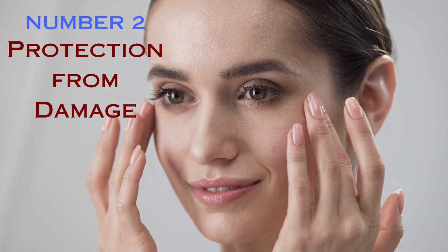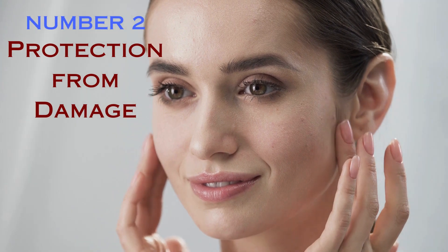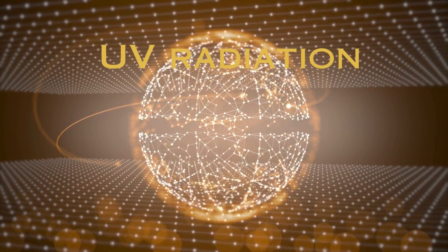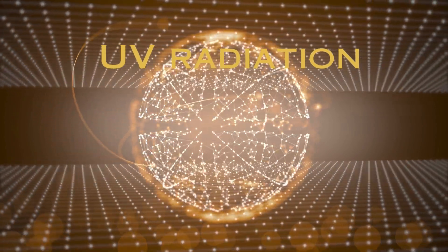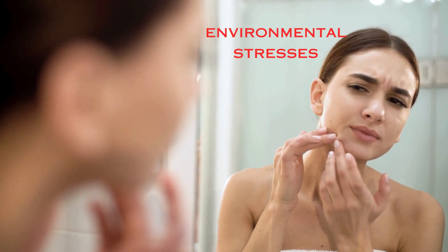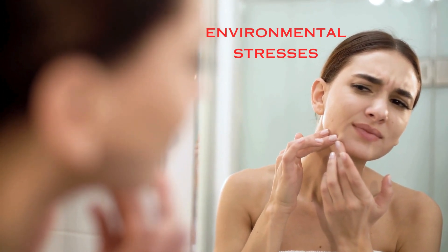Number 2: Protection from Damage. One of the most impressive qualities of vitamin E is its astonishing ability to shield the skin from UV radiation and free radical damage. It serves as a buffer against environmental stresses, thereby combating early aging and sunburn.